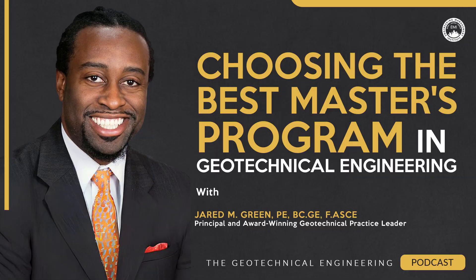Welcome to another episode of the Geotechnical Engineering Podcast. I'm your host Jared Green and today we're going to go on a global adventure. So hopefully you have your bags packed, put your seatbelt on, and let's get ready to go because we're going to embark on a whirlwind tour of the top master's programs in geotechnical engineering from around the world.